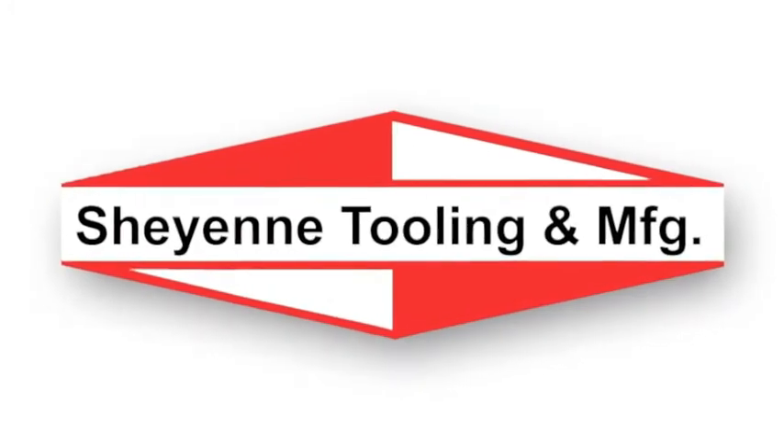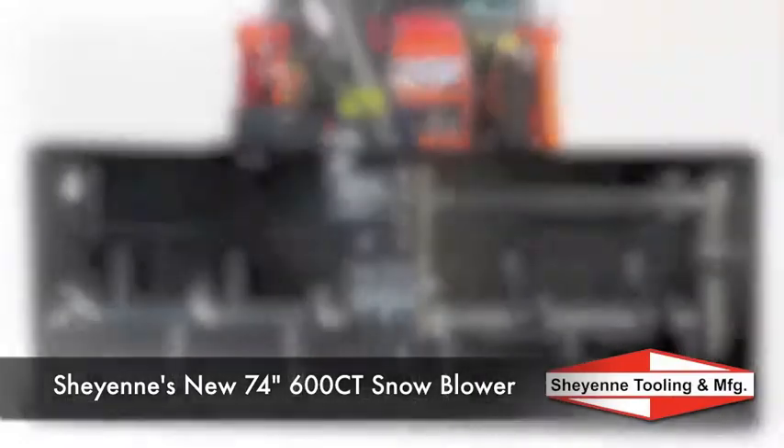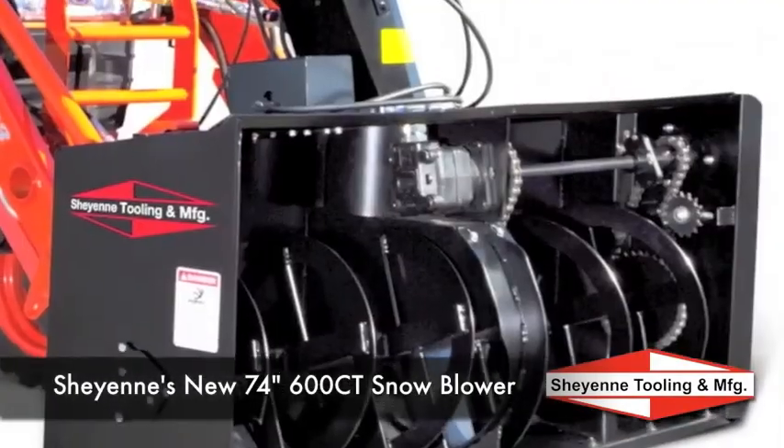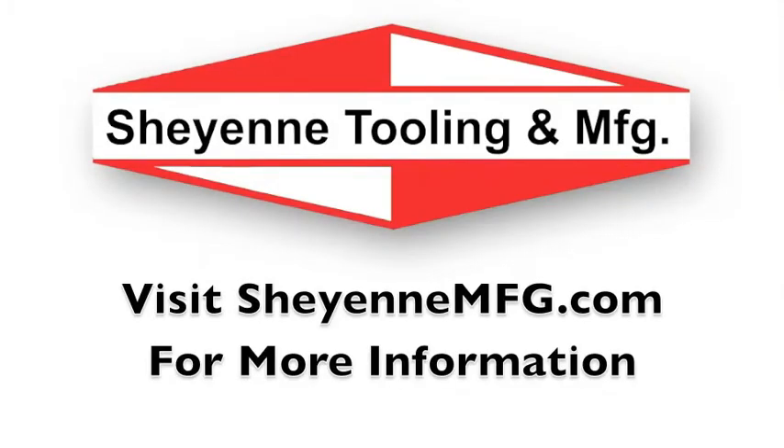Introducing Cheyenne's new 74-inch compact tractor snowblower, providing even more height at 27 inches high. With the industry's first concentric access design and other standard features, the 600CT puts the snow where you want it. For more information on the Cheyenne compact tractor snowblower, visit CheyenneMFG.com.